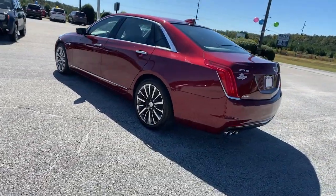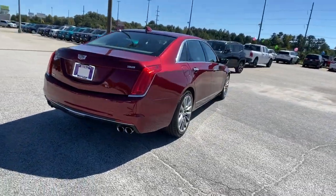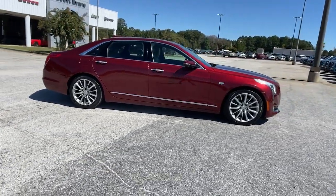The Cadillac CT6 — the exceptional luxury sedan that blends design elegance with a richly appointed interior and powerful performance to create a superlative driving experience.